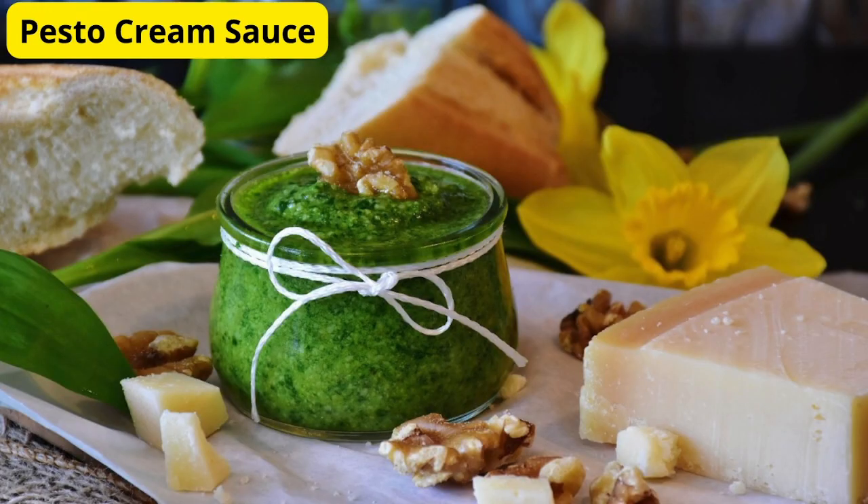First up, we have a classic favorite with a twist: pesto cream sauce. To make this creamy and aromatic sauce, simply blend fresh basil, pine nuts, garlic, parmesan cheese, and olive oil until smooth. Then stir in some heavy cream and season with salt and pepper to taste. Toss it with your favorite pasta for a luxurious and flavorful experience.